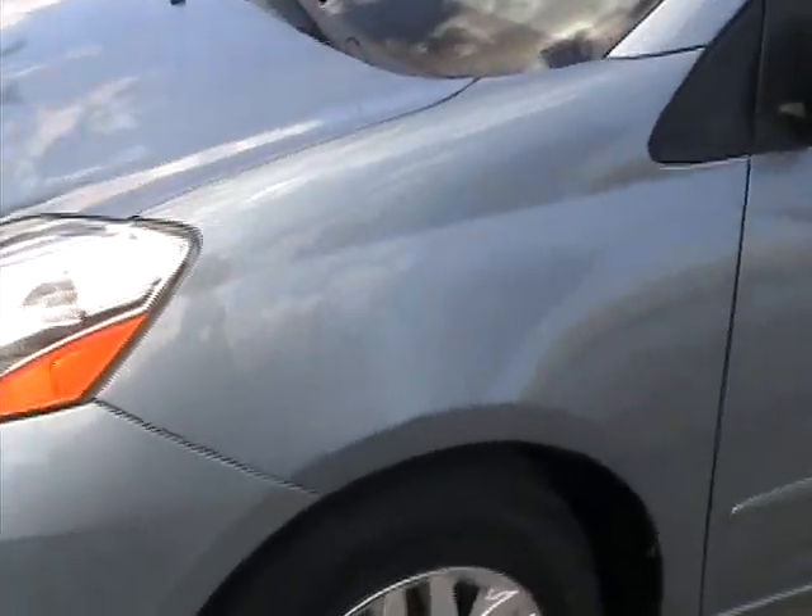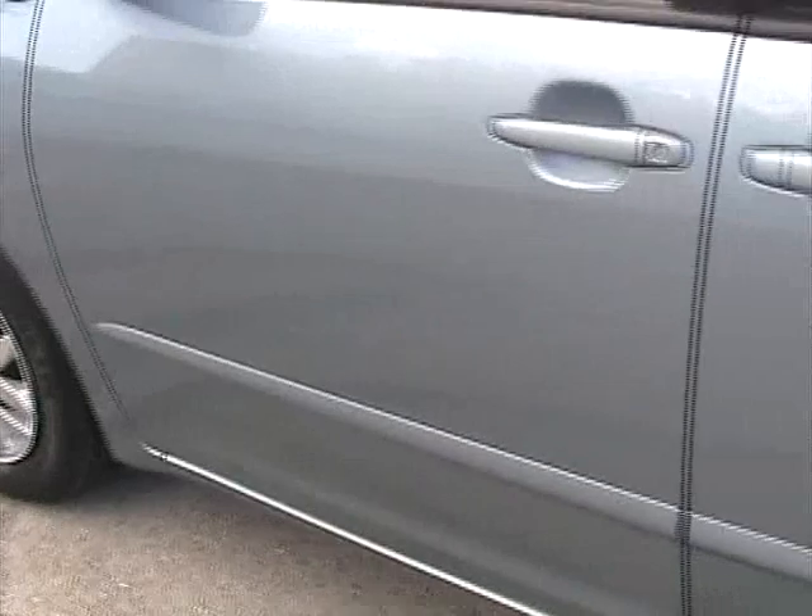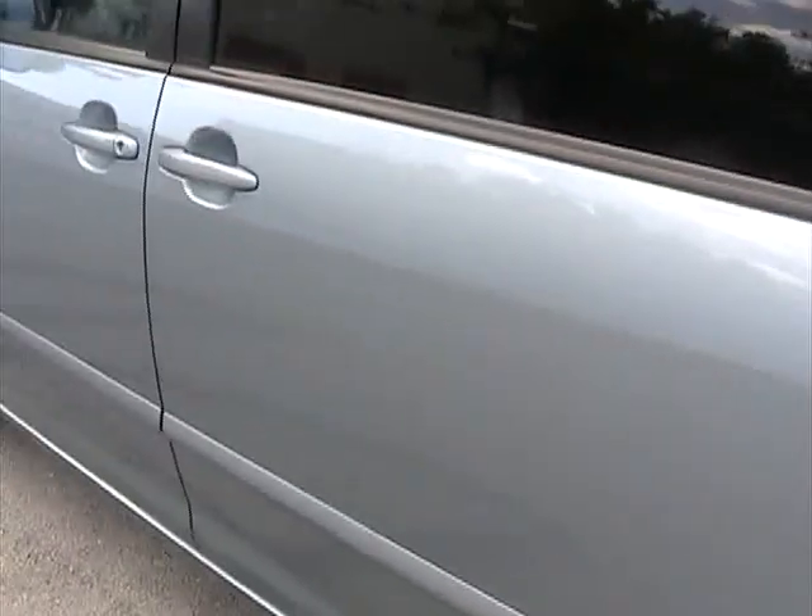Walking around the driver's side fender, also in great condition. Driver's side door also in great condition, free of any dings or dents. Sliding door also free of any dings or dents. Very clean all the way through.